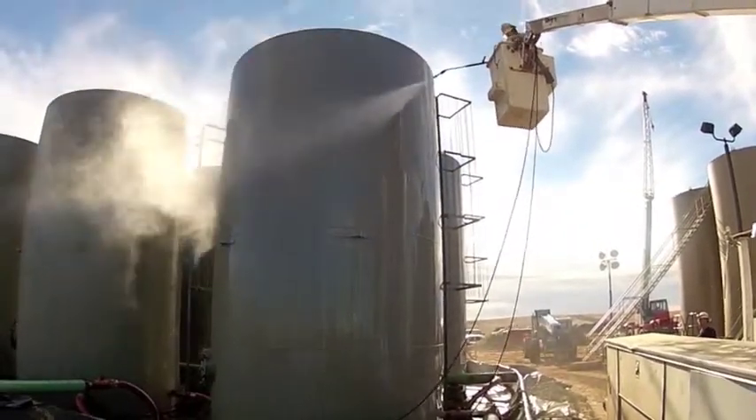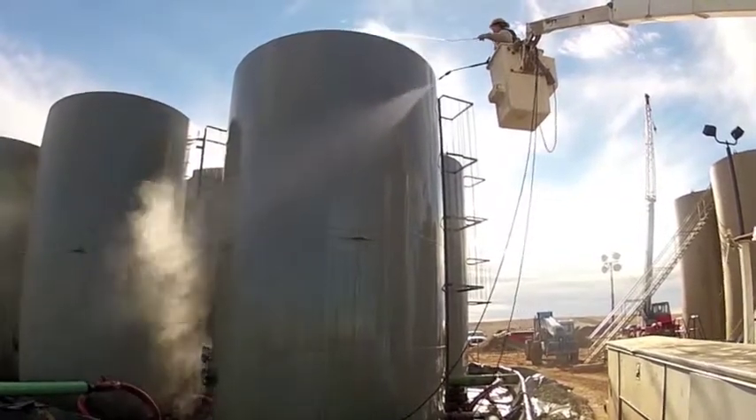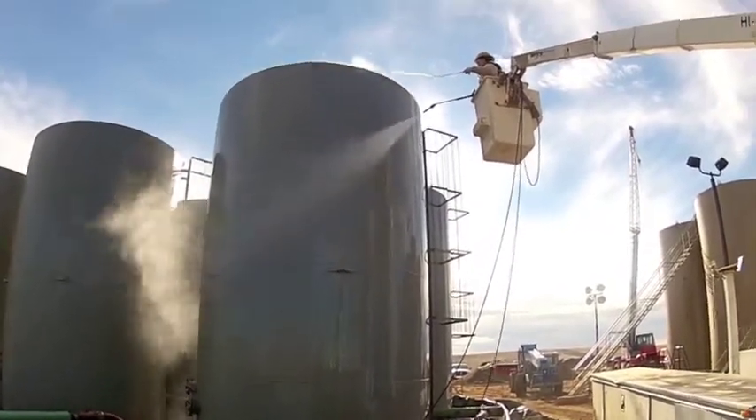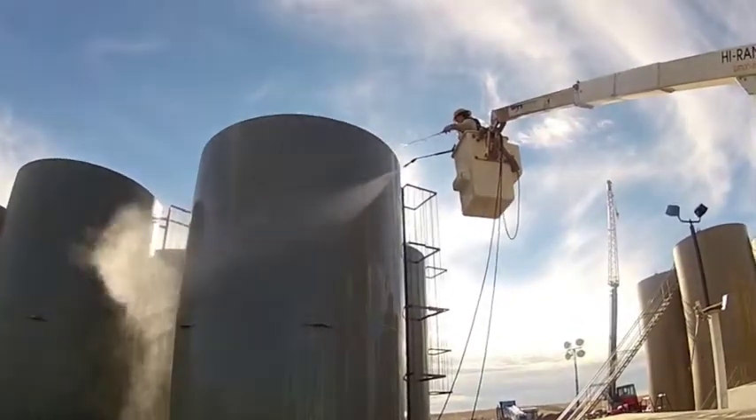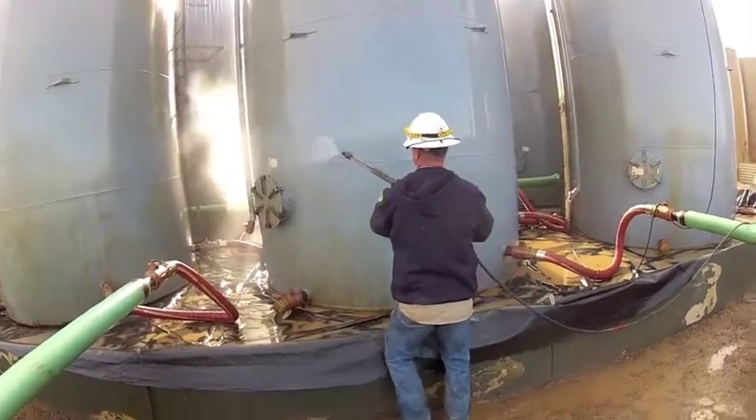Two men worked the site. One moved ahead of the other with the chemical applicator so optimal time would be given for Excel DPP to work. The second worker followed with a heated water sprayer.